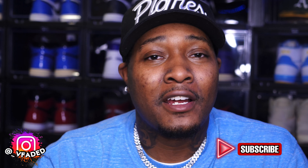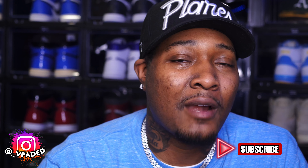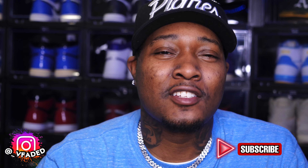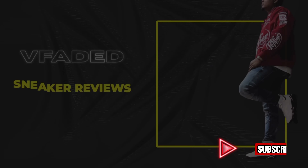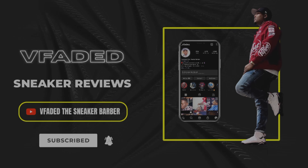It's your boy VFatedman — till my next video, make sure y'all like, comment, and subscribe. We are now at 996 subscribers, help your boy get to that thousand mark. First you gotta find your passion, then you stick with it — one thing about this game, you gotta stay consistent.